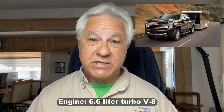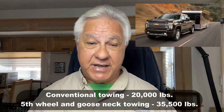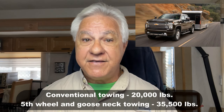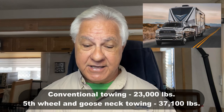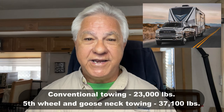Number two is the Chevy 3500 series; they use a 6.6-liter turbocharged V8, giving them a conventional towing capacity of 20,000 pounds. But when it comes to fifth wheel or gooseneck connections, we're talking about 35,500 pounds — amazing. And finally, Ram with their 3500 series in the one-ton category. Again, they like to go with tried and true proven technology — the Cummins 6.7-liter inline high-output engine — that gives them a maximum conventional towing weight of 23,000 pounds. But on fifth wheel and gooseneck towing capacity, it goes all the way up to 37,100 pounds.